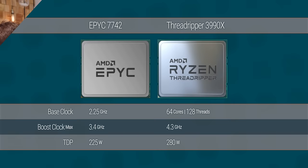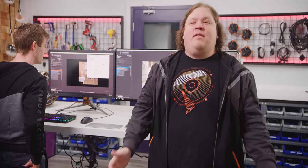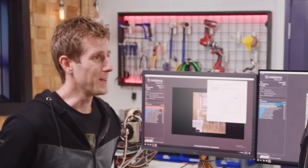It's all about using the right tool for the job, and this is going to be the right tool for a lot of jobs. It's got a massive 280-watt TDP — that's 25% higher than the 64-core EPYC 7742 — but it results in a nearly 30% higher base clock and a max boost as high as 4.3 GHz, way higher than EPYC. This thing is going to scream.